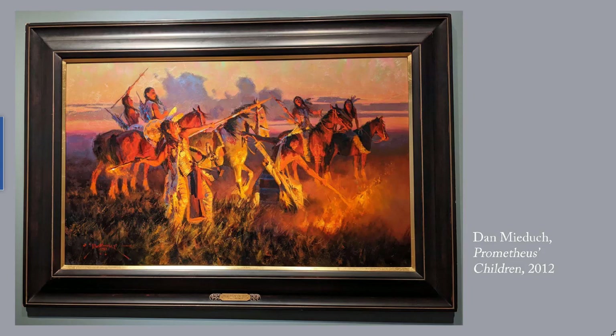Dan Miduck's Prometheus's Children, 2012. The Plains Indians used to set the grass on fire to drive bison to areas where they were more easily hunted. This painting made the cut for this post due to its combination of colors and light. Many of Miduck's other paintings had the same combination of colors and light.